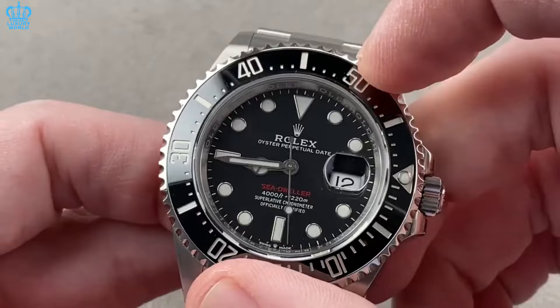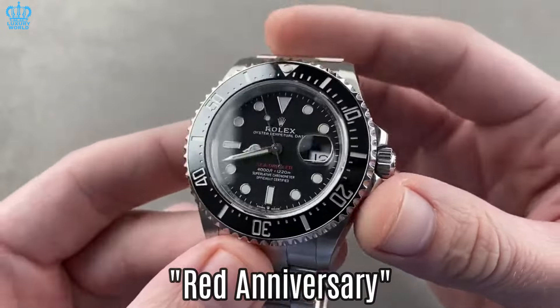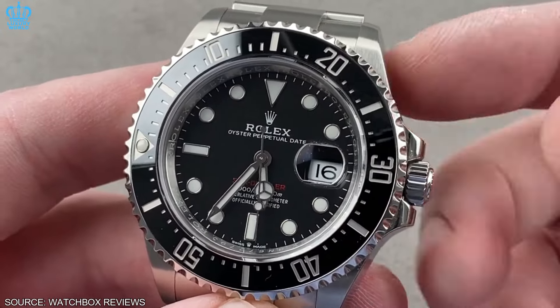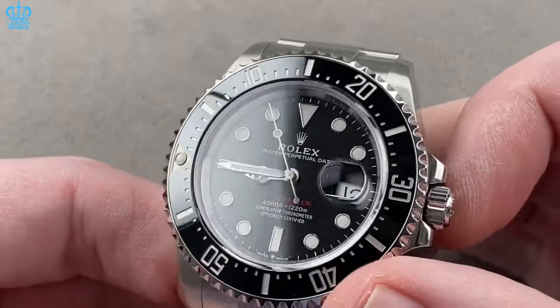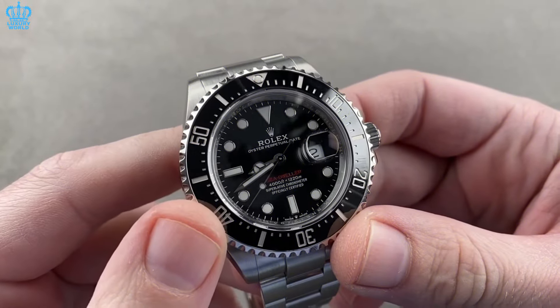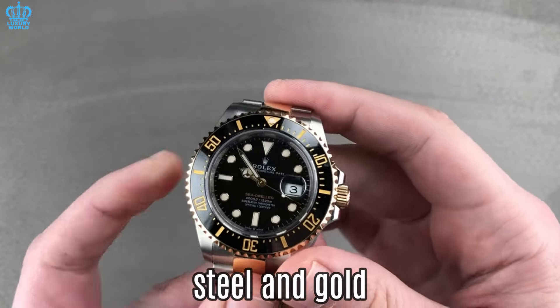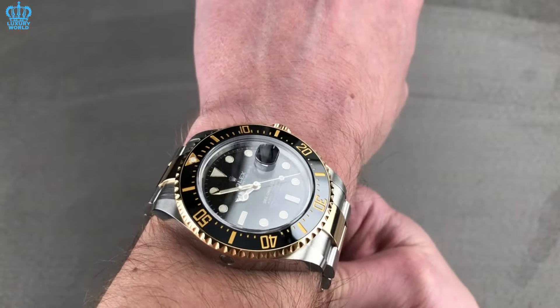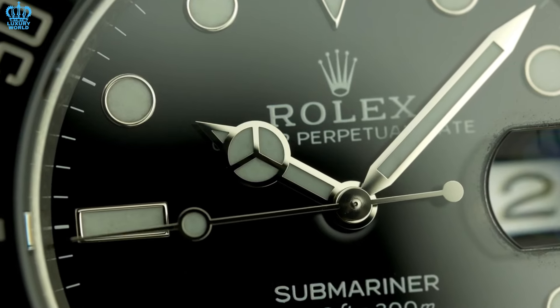Rolex Sea-Dweller — part of the V range, this model features a 43 millimeter stainless steel case and is commonly referred to as the Red Anniversary. Drawing inspiration from the iconic Submariner design, those selecting this timepiece may be first-time buyers seeking a distinctive initial watch. They opt for the Sea-Dweller over the standard Submariner due to its larger and more robust construction. The Sea-Dweller at 43 millimeters, whether in stainless steel or steel and gold, is a favorite daily wear choice that stands out from the traditional Submariner.